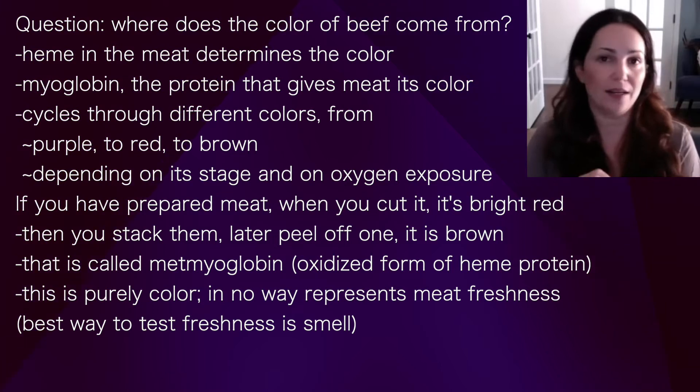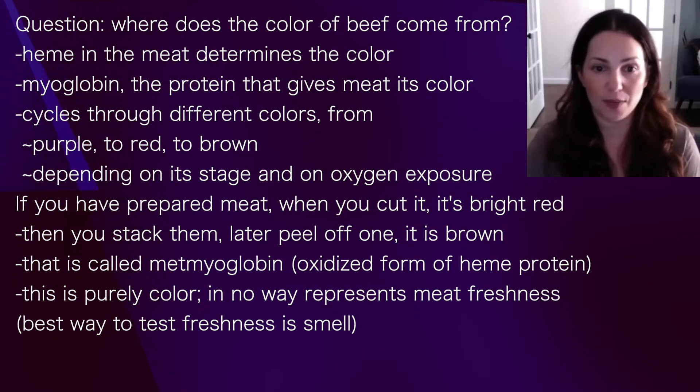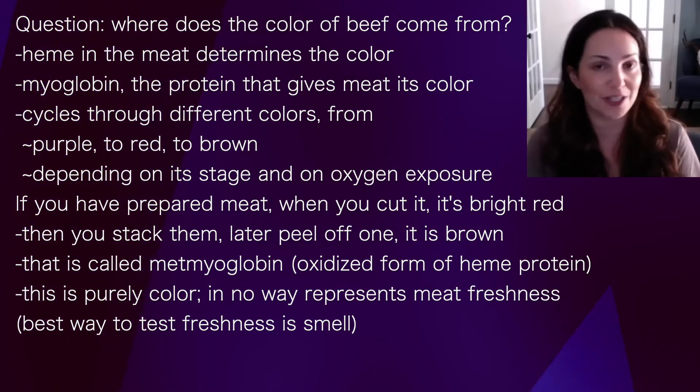It's important to remember that that brown color is purely cosmetic and in no way represents the freshness of the meat. The best way to test freshness is the smell.